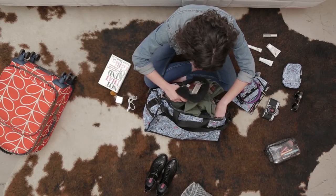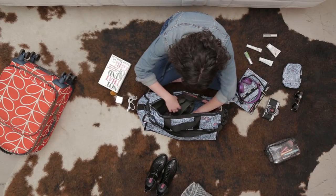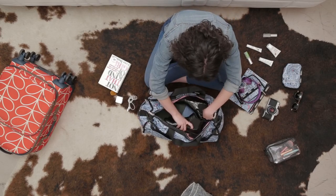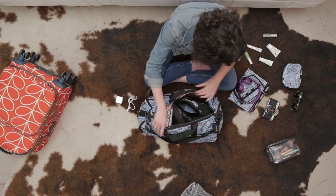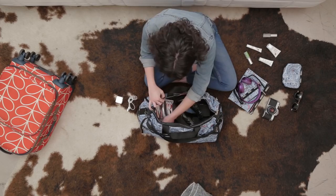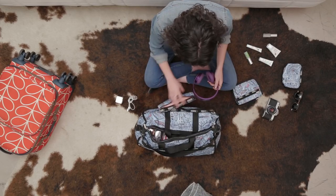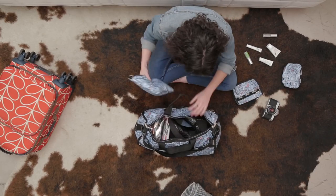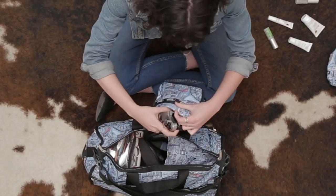So I packed some warm clothes because it's chilly out, and my favorite Chelsea boots, a book to read along the way, my everyday makeup essentials, and my trusty headphones, my phone charger, a pair of sunglasses, and my favorite film camera.